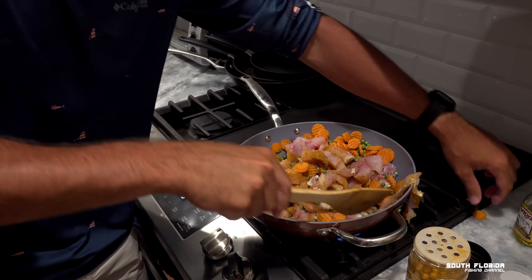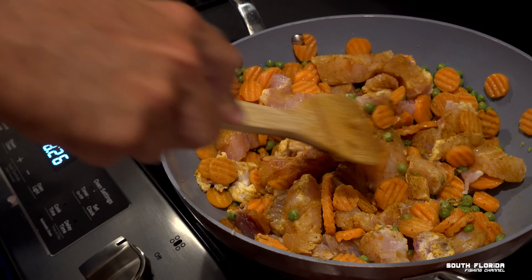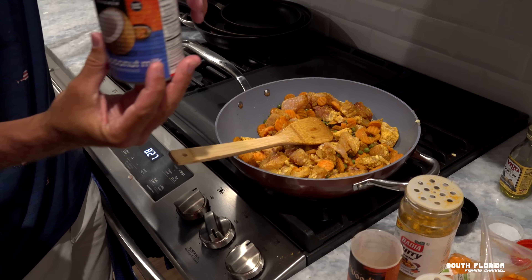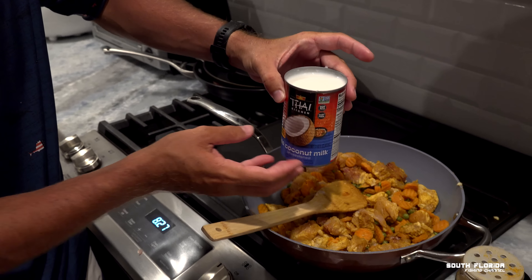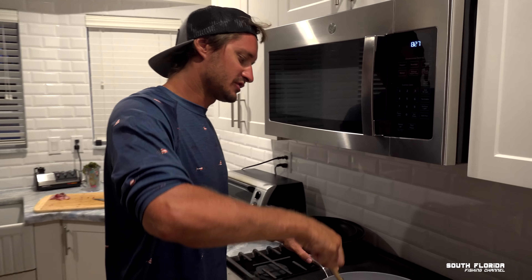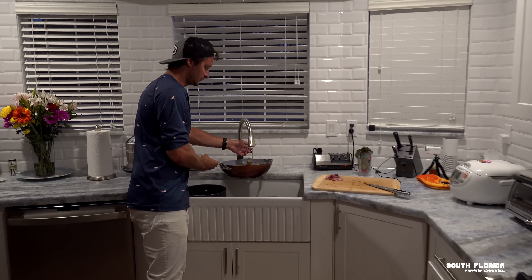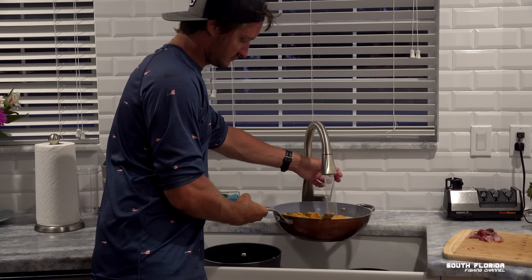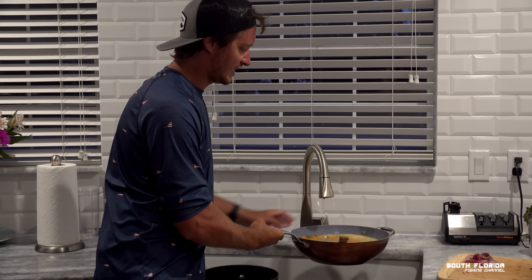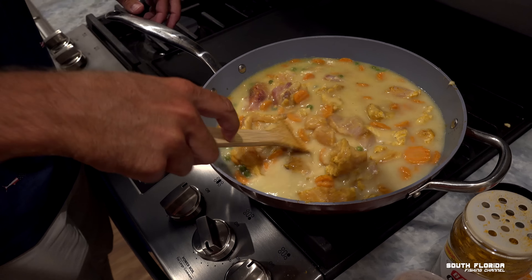Normally I do this with chicken, but fish cooks a lot faster, so we'll see how it turns out. We've got peas, carrots, fish, and curry in there. Now we add Thai Kitchen light coconut milk — pour it in — and then fill with water to cover everything. That looks perfect right there.